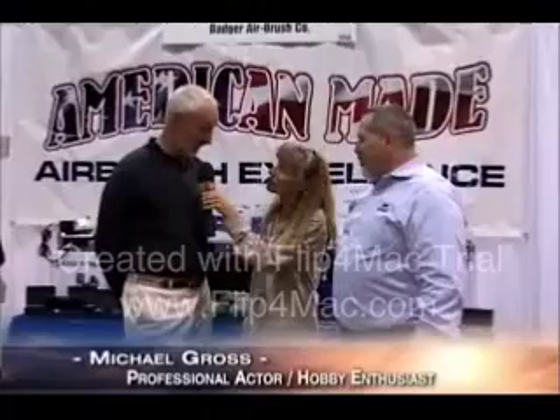Most people know me as part of the Family Ties family, but I'm also part of the modeler family — specifically railroad models. For years I have used airbrushes for painting and weathering models. I'm here to say it's not as difficult as people think it is. It's a great part of the hobby. Even if you buy ready-to-run kits, you can finish them to make them far more realistic with airbrushing — just fading paints or putting special effects on them.